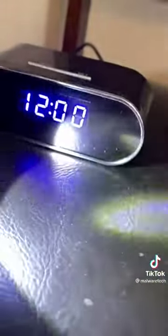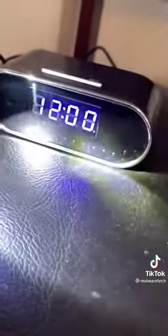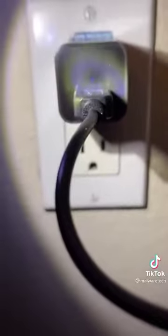This technique can also work on two-way mirrors. The camera is USB powered, and the wall charger it's plugged into is actually also a camera. If we shine the light on it, you can see that little pinhole in the middle with the blue reflection — that is the camera lens.